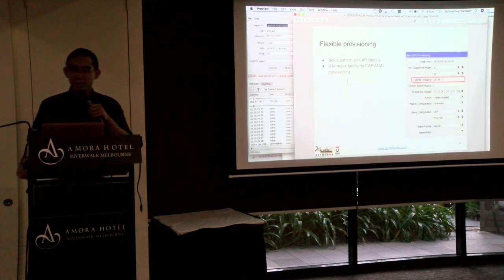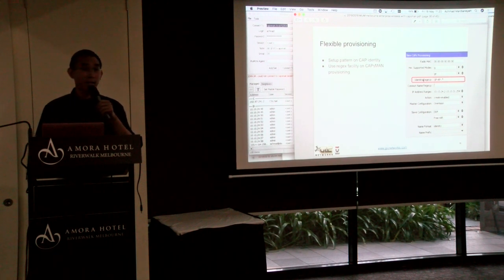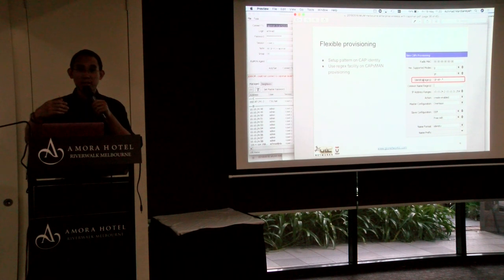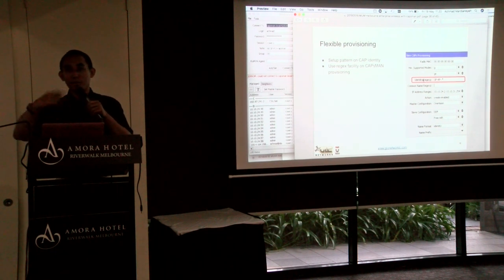Next feature is flexible provisioning. Provisioning rules support regex (regular expressions), so you can set up patterns for your CAP identity. When CAPsMAN sees a pattern match, it applies the corresponding configuration.